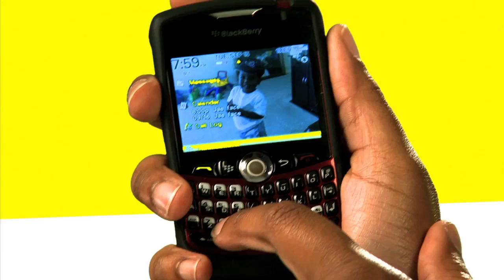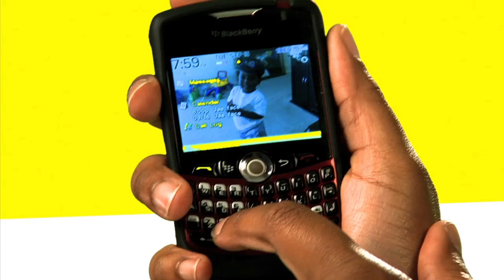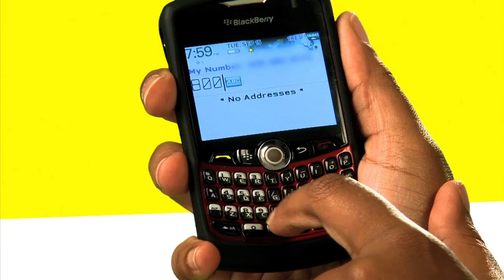So let's call 1-800-BEST-BUY. You got 1-800, hit your alt button, and hit your ABC button. And then dial the letter that you want: B-E-S-T-B-U-Y. 1-800-BEST-BUY. And hit the green button and you're dialing.